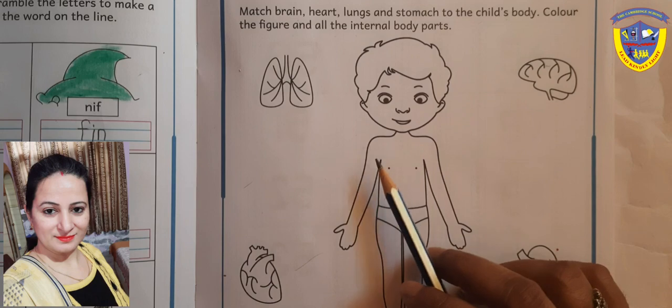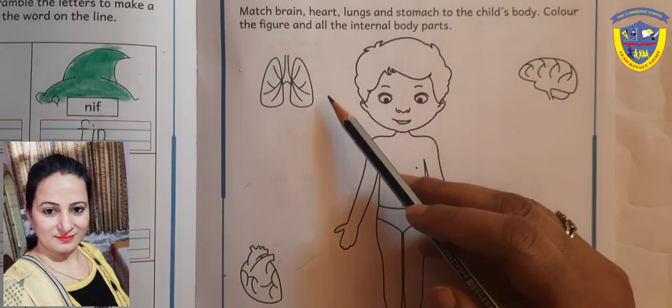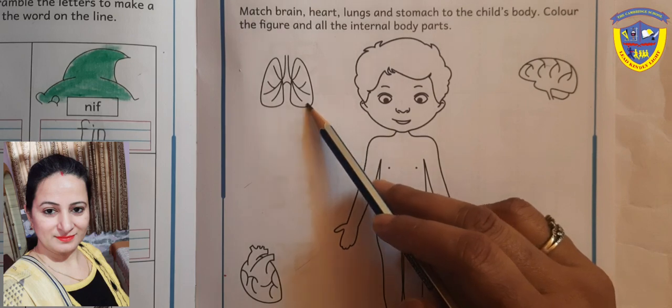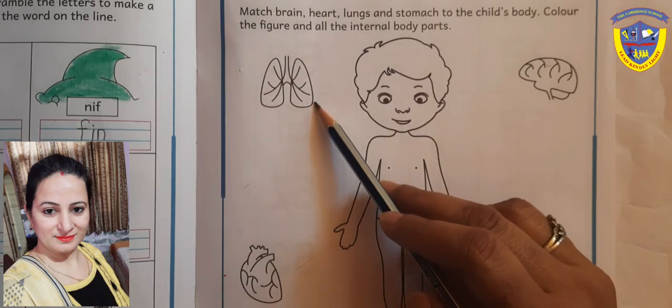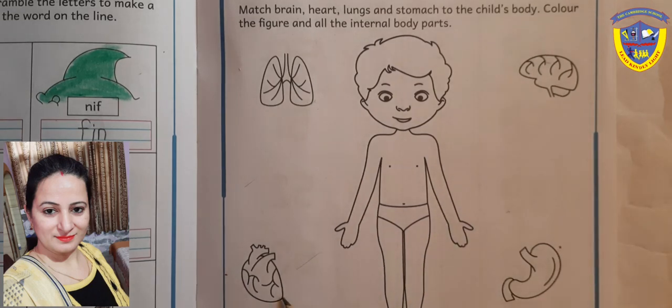First of all, look here. This is the body. These are lungs. This is brain. This is heart. And this is a stomach.